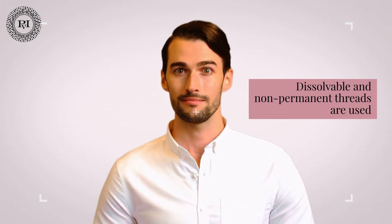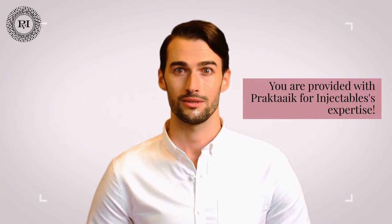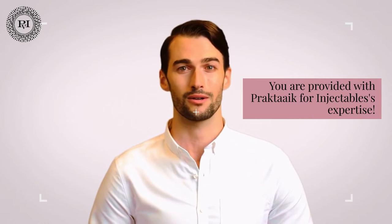The threads are dissolvable and non-permanent. This is not a permanent procedure and the threads used to achieve the look will eventually dissolve. PDO threads of unrivaled quality are used at Praktig for Injectables. PDO threads stimulate collagen synthesis and the structure created by the threads can last for 12 to 15 months. Our aesthetic experts are highly skilled and experienced in every service we offer. Your cat eye thread lift will be performed by Dr. Milenar, an injection specialist. We'll make sure you're at ease and understand what to expect from the procedure, and we'll work hard to get you the results you want.